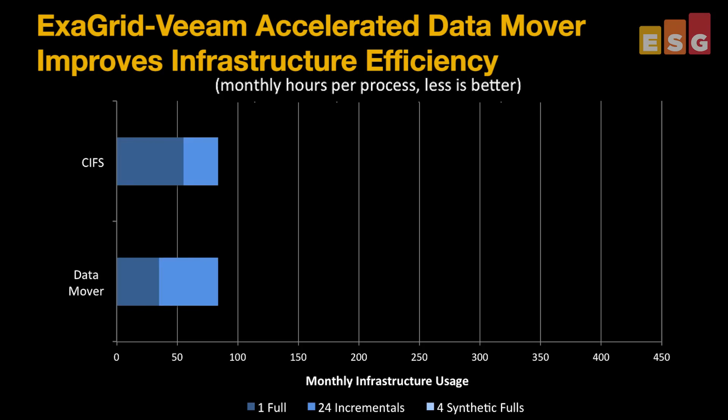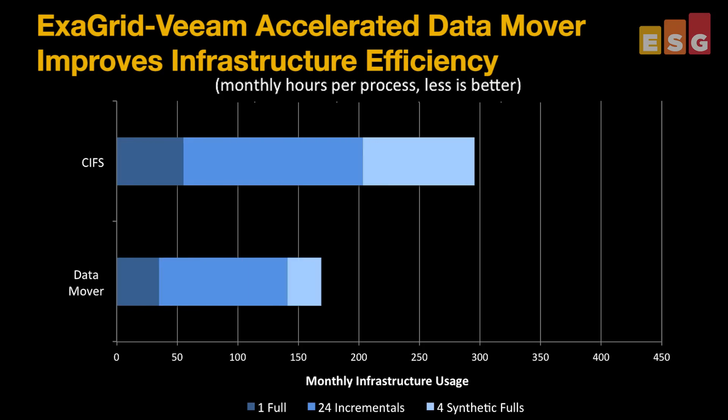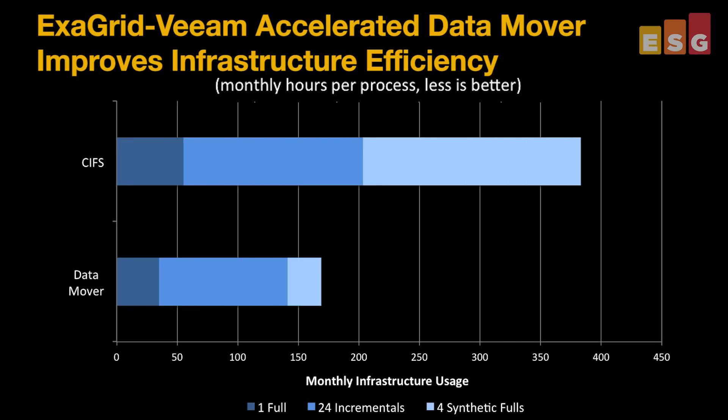We also looked at how this could impact infrastructure efficiency and administrator time over the course of a month. Protecting your data is essential, but the less bite it takes, the better. When we extrapolated our results out to 28 days worth of backup tests, the ExaGrid Veeam Accelerated Data Mover reduced synthetic fulls by 84%, incrementals by 28%, and regular fulls by 36%. In all, it required less than half the time, benefiting the company by returning production cycles to end users.